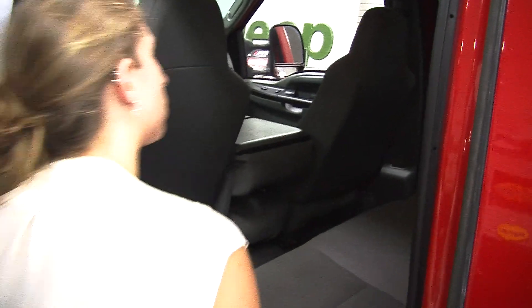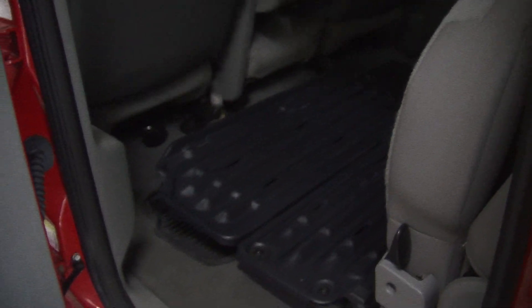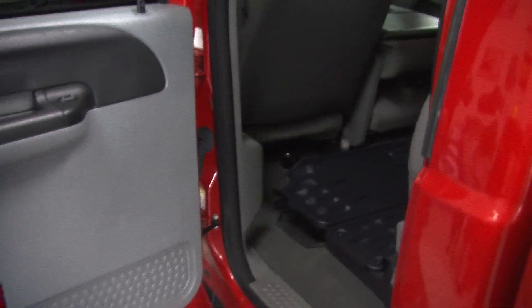You can fold these seats up very easily, giving you a nice flat cargo surface. It also has all-weather mats to keep the carpet nice and clean.